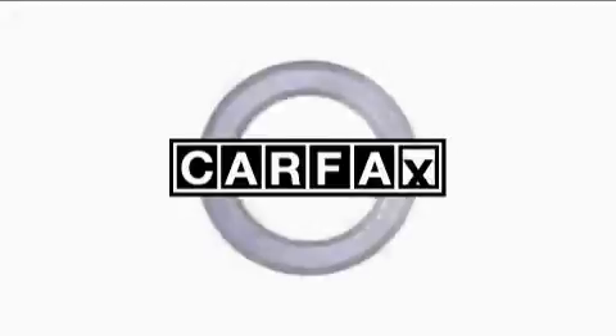This Jaguar has had only one owner, and it qualifies for the Carfax buyback guarantee. Stop by today and test drive this car for yourself.